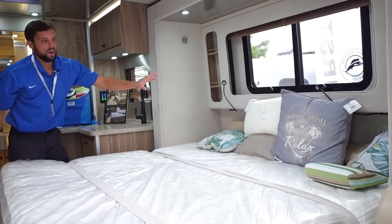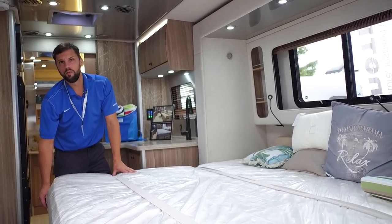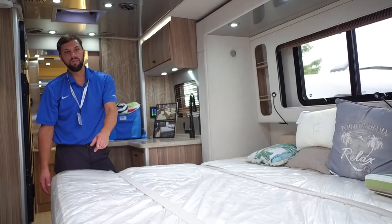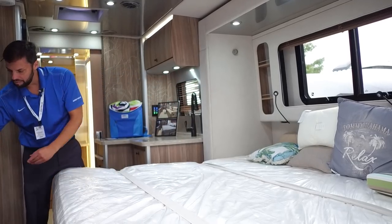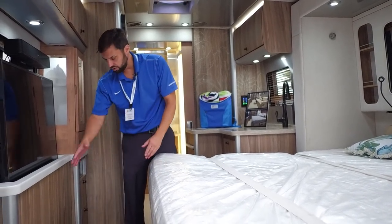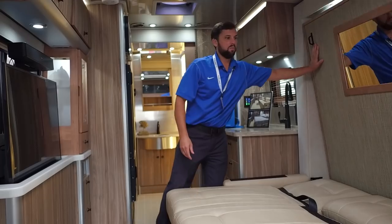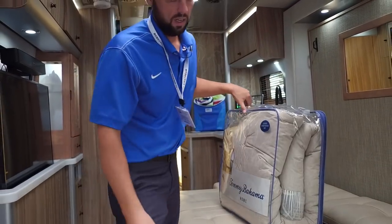There's a lot of Tommy Bahama branding on the exterior. These are going to be built mostly in spring 2018, so you can place an order now for delivery in the spring. The bed is very comfortable — it's 73 by 73 inches. When the slide comes in, the bed will be right against the wall, so you can still utilize the bed when the slide is in; you just won't be able to walk around it. It's a smart design by Airstream so you don't have to put the slide out to use the bed.